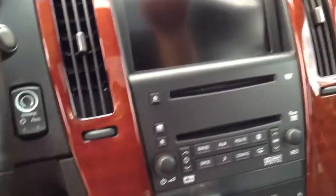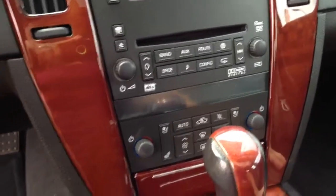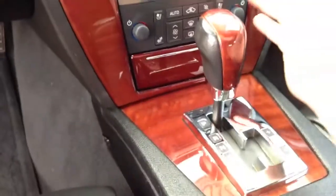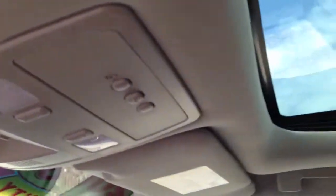All your stereo controls, heated steering wheel, automatic headlights, fog lights, navigation, push button start, 6 disc CD changer, automatic dual zone climate control, automatic transmission, traction control, OnStar, universal home garage door opener, sunroof — it's loaded up.